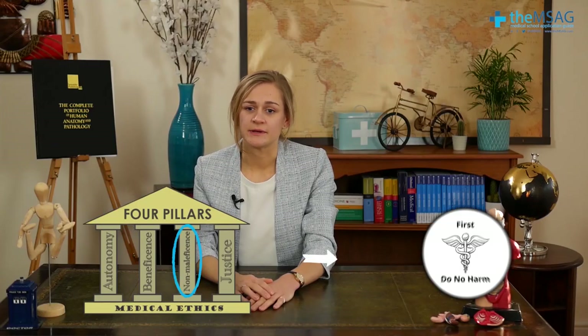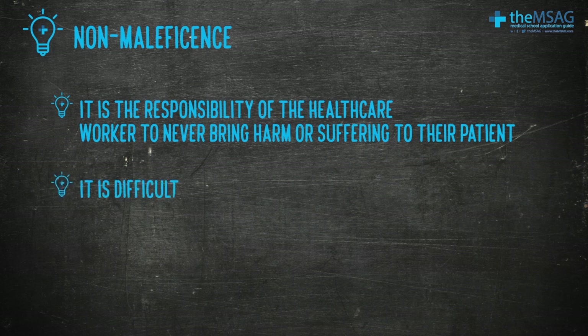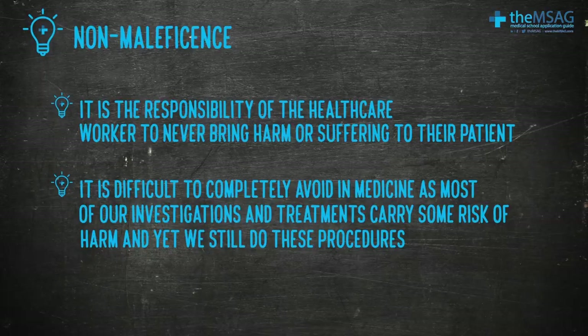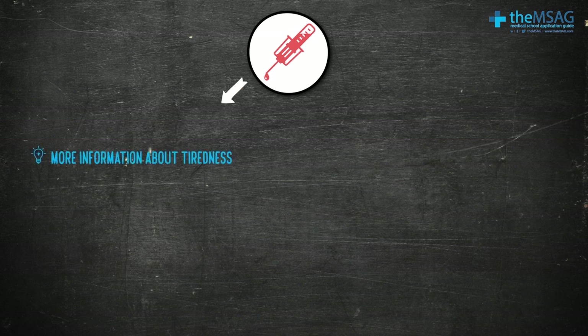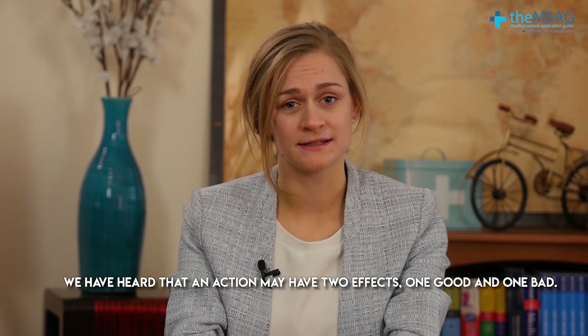Non-maleficence is the concept of doing no harm. More formally, it's the responsibility of the healthcare worker to never bring harm or suffering to their patient. This is often difficult to completely avoid in medicine, as most investigations and treatments carry some risks. For example, if you went to your GP complaining of tiredness, they may offer you a blood test. In one respect the blood test is doing you good because it will tell you more information about your tiredness; however, in order to do the test, I have to prick you with a needle which may cause pain, bleeding, or bruising. If you are also terrified of needles, I may be causing you psychological harm, making the balance between doing good and causing harm more precarious.